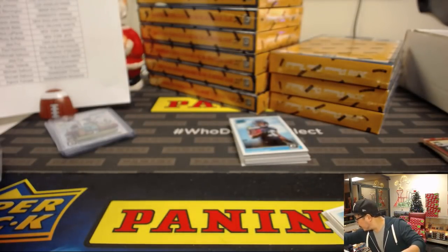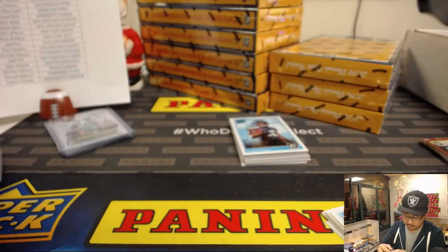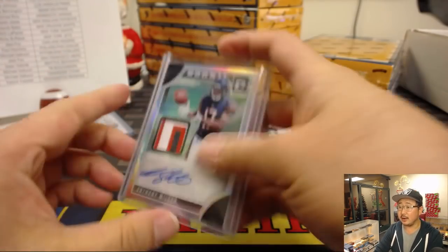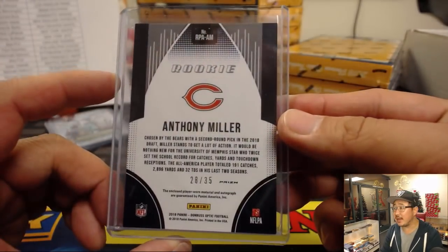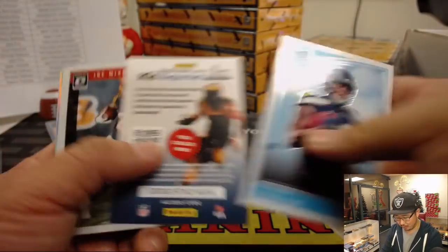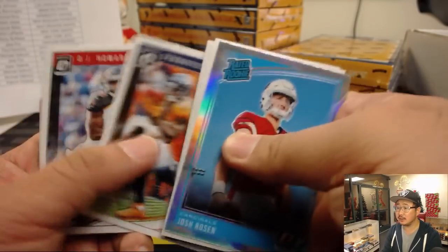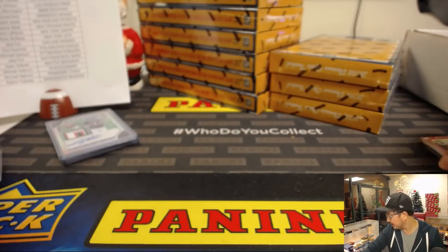There's Anthony Miller — nice jersey, nice autograph, 28 out of 35 — going to Da Bears, Matthew K. I think that RPA is only one per case — that's what Ray's thinking, and I think so too. I think they started doing that last year.